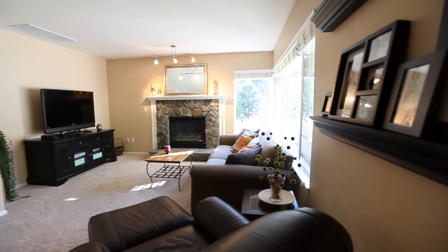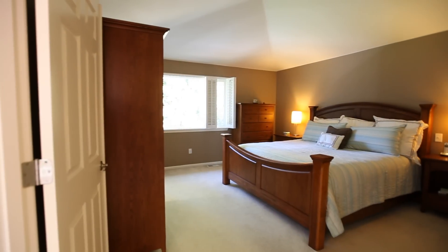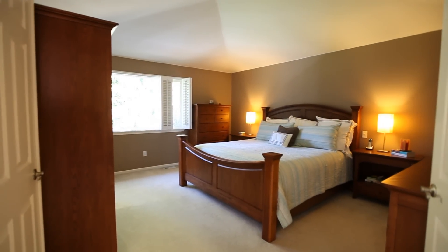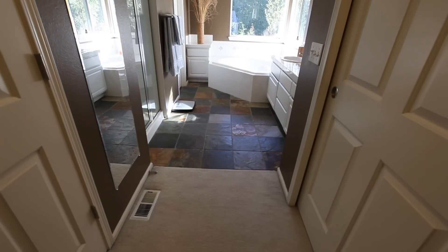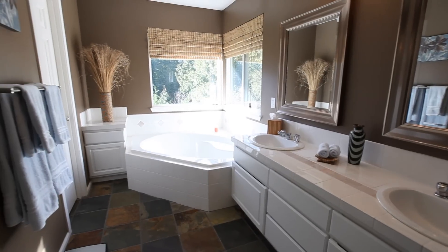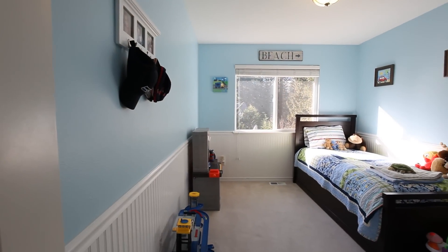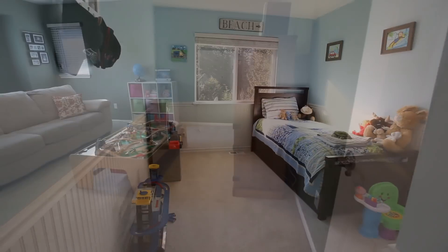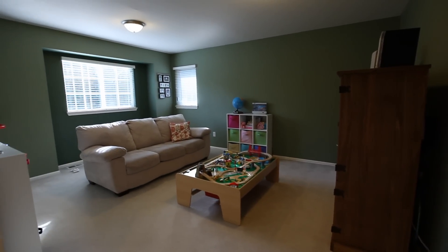Double doors open into a large master bedroom with chic designer colors, and room for a king bed, nightstands, and even room to spare. The five-piece master bathroom boasts slate flooring, corner soaking tub, private commode, a walk-in shower, and plenty of closet space. A separate bonus room accommodates a great playroom for both the kids and adults.